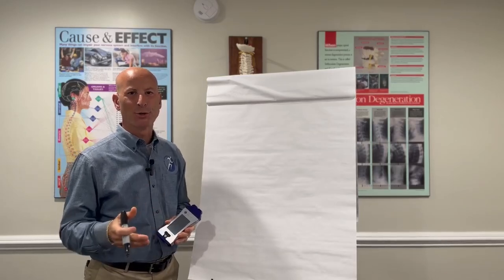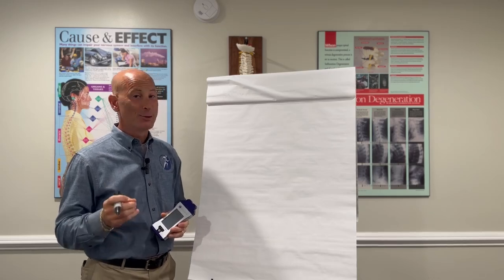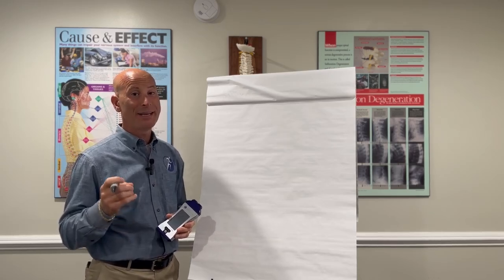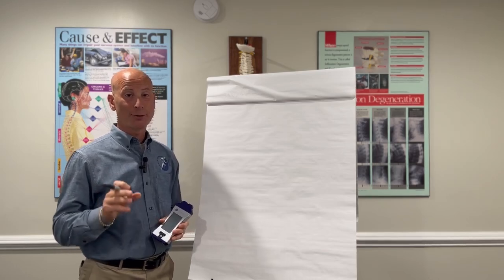Hi everybody. This is Dr. Joseph Baker from the Limerick Chiropractic Center. And today this is your 10-minute Tuesday topic, and we're going to be talking about our cold laser therapy.